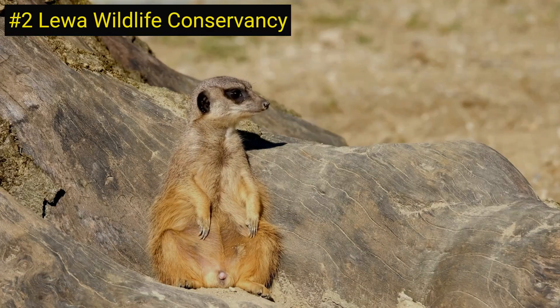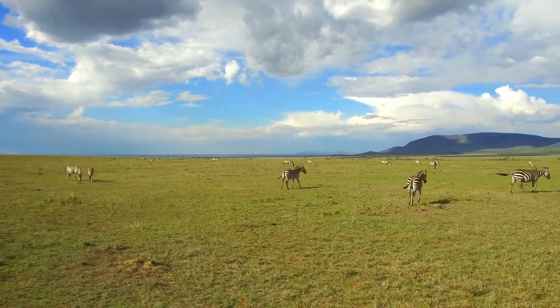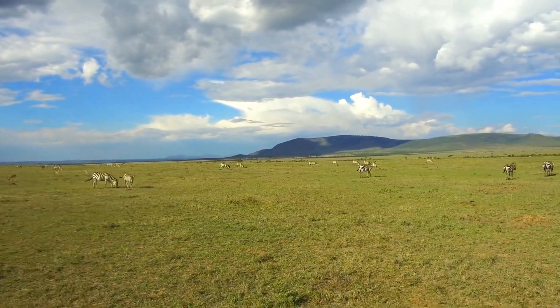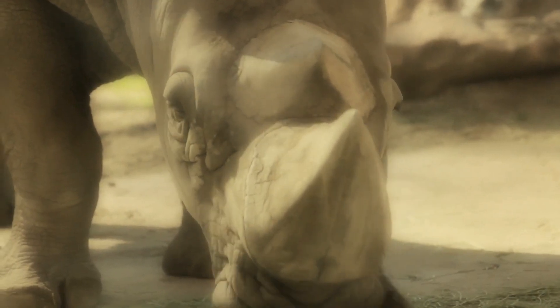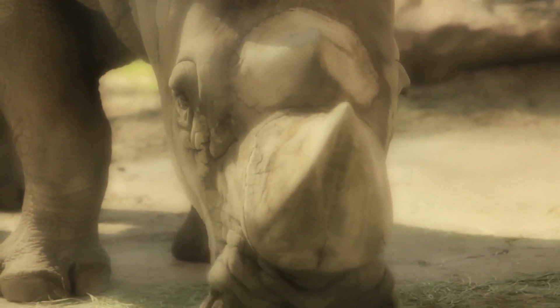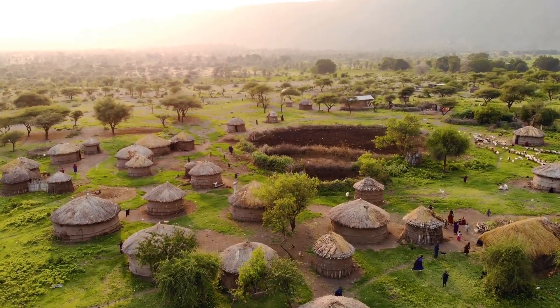Number 2 on our list is the Lewa Wildlife Conservancy, a non-profit organization in Kenya that aims to conserve wildlife and enhance the lives of local communities. The conservancy is home to a wide range of endangered species, including rhinos, elephants, lions, and cheetahs. Lewa also supports education and health care initiatives for local communities.